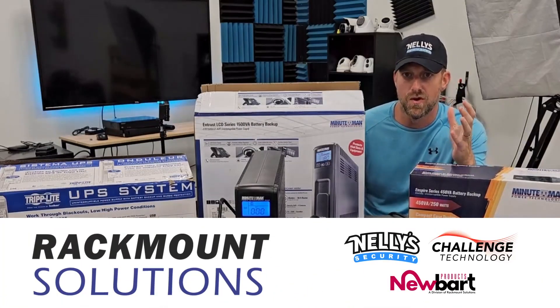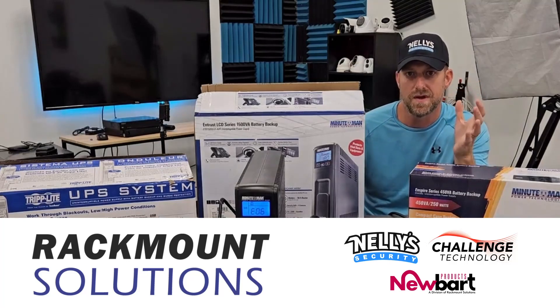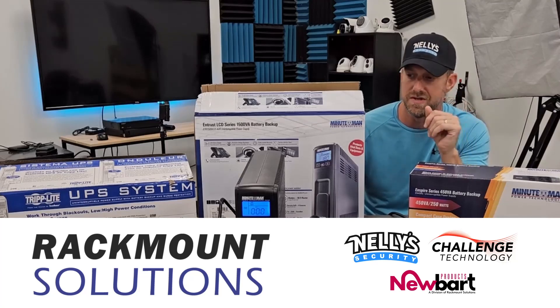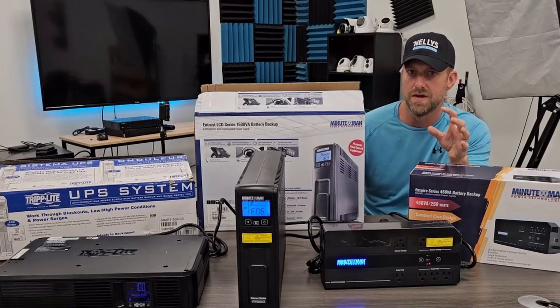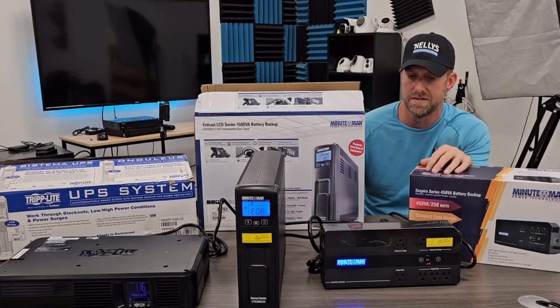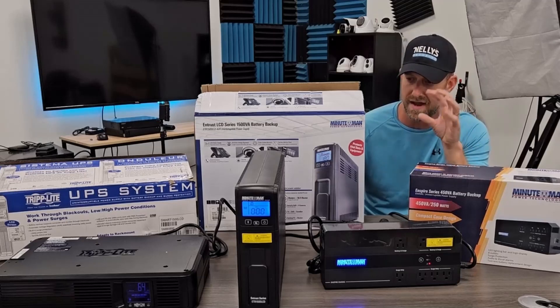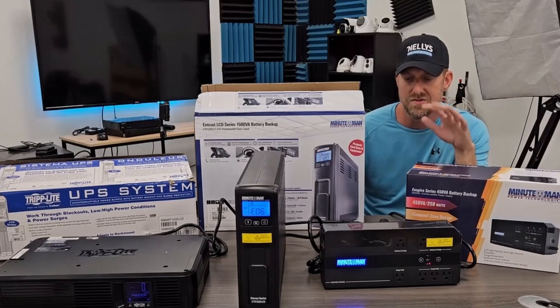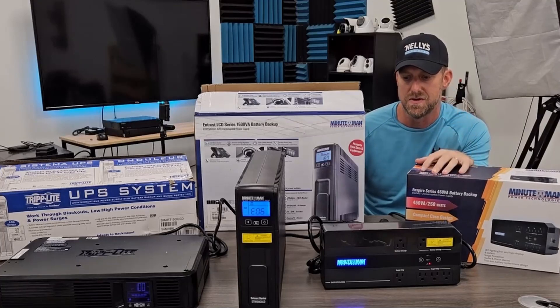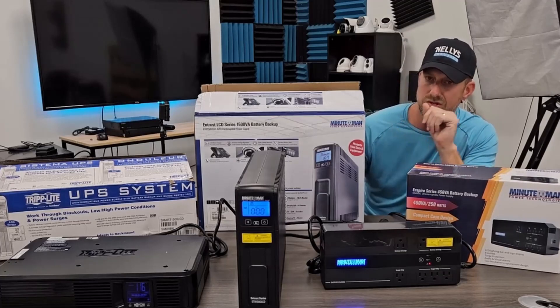We can actually get you more robust battery backups if you need them — just contact us and we'll figure something out. We have a lot of resources available to us now for stuff like this: battery backups, really robust rackmount type of equipment. But for now, this is stuff we actually stock at Nelly's, in stock and ready to ship. So on your next system, if you need something like this, please consider these three options.